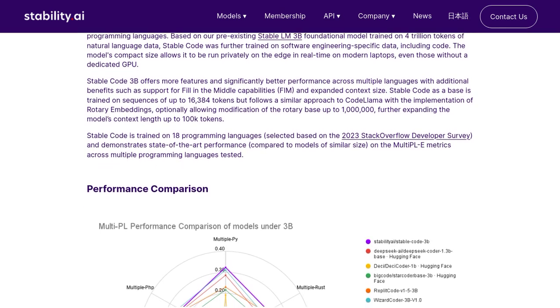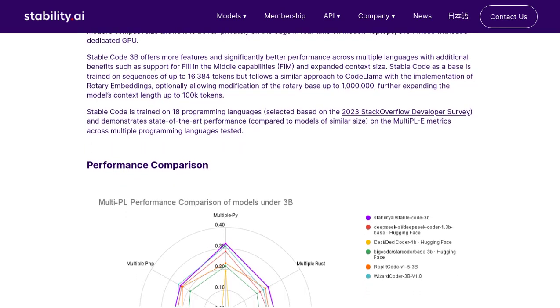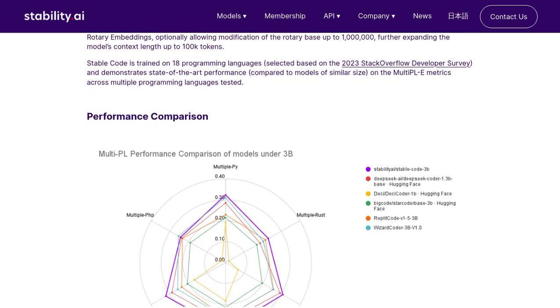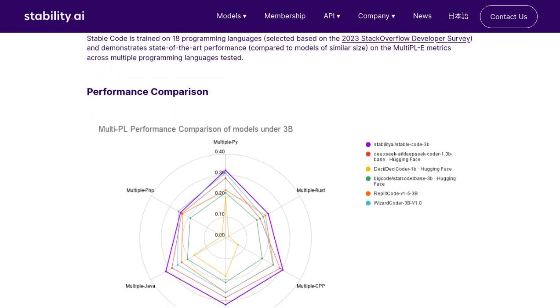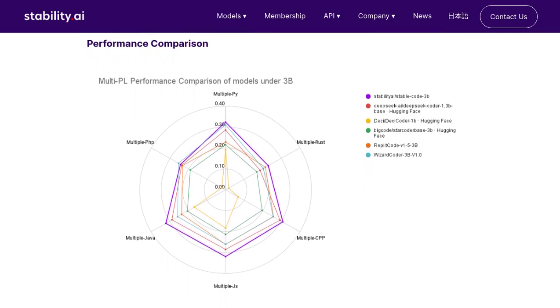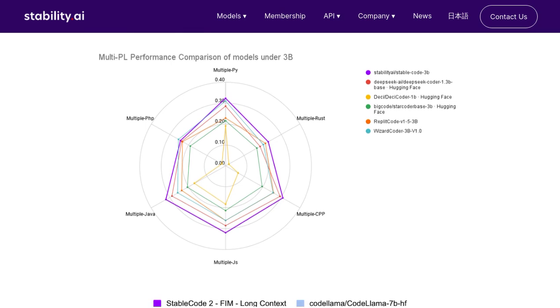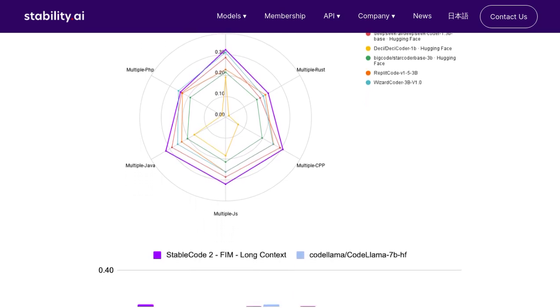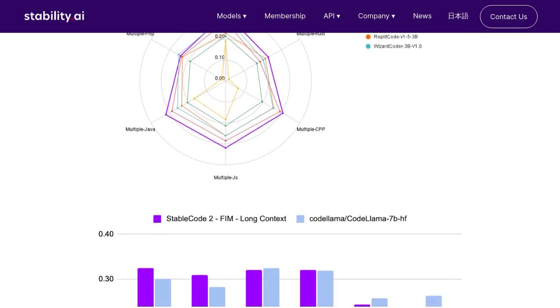One of the cool features of StableCode 3B is its fill-in-the-middle capabilities. This means that it can help you complete lines of code by filling in the missing parts — imagine how much time and effort that could save you. And the best part? You don't even need a dedicated GPU to run it. You can use it on your modern laptop without any hassle.